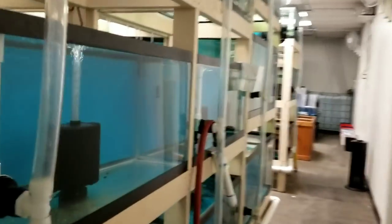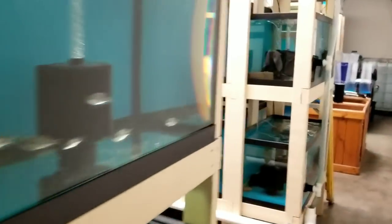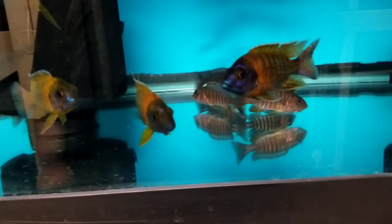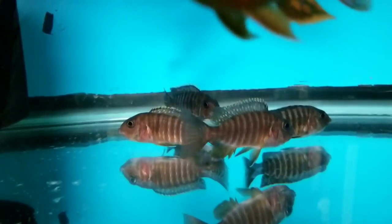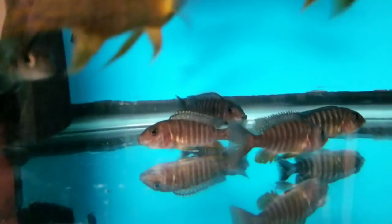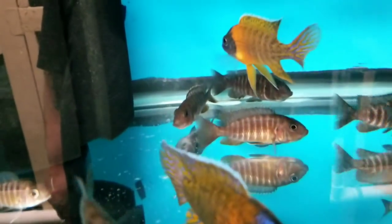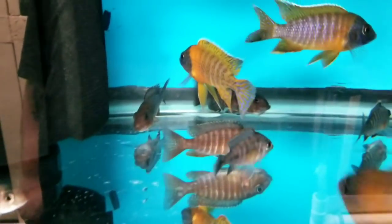Moving on to the goodies you guys would like to see. Guard flametails — males and females, you guys know the drill. German reds, males and females. Just about every one of the 3.5 to 4-inch females are holding. I do not pull from these groups — I pull from my breeding groups. So if you order the females, you will get these holding ones.